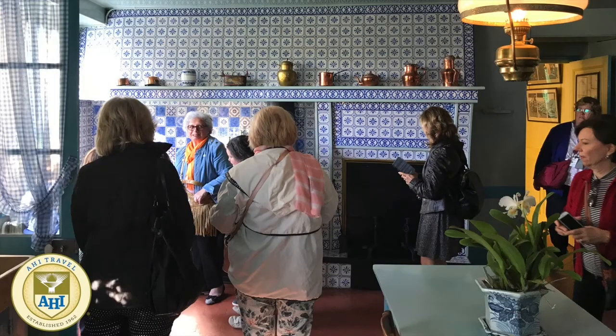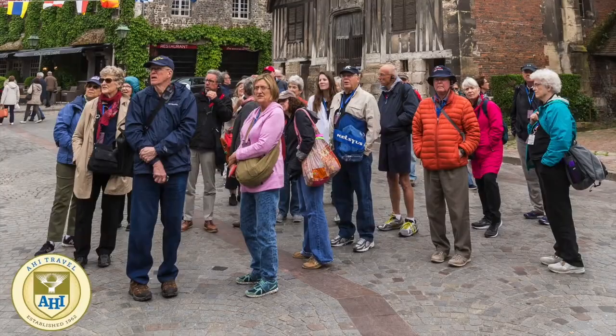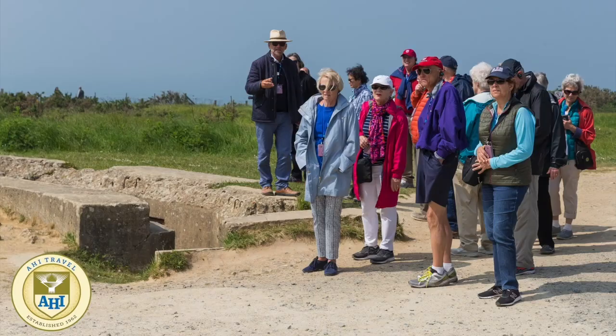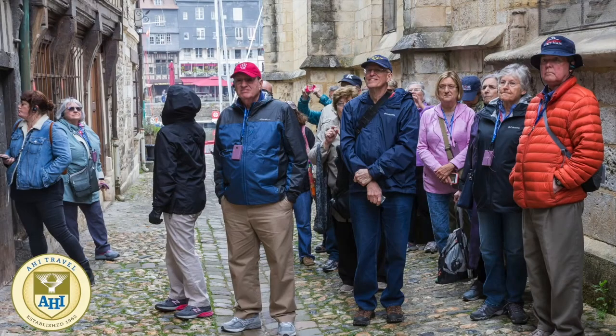As you explore with your small group, relish comfortable camaraderie and new friendships that create unforgettable memories. Plus, all of our trips feature free time so you can strike off on your own and make new discoveries.